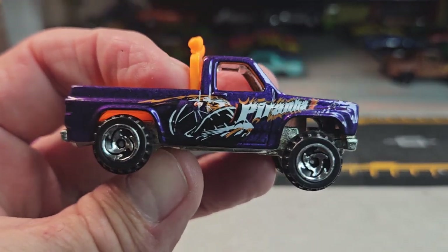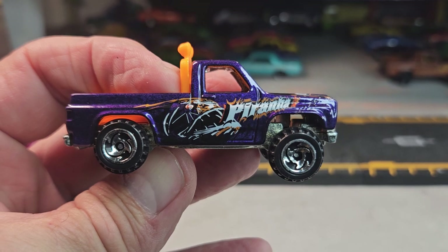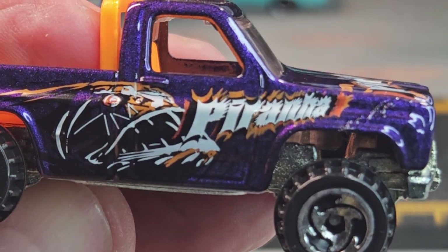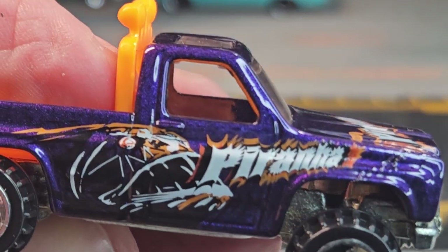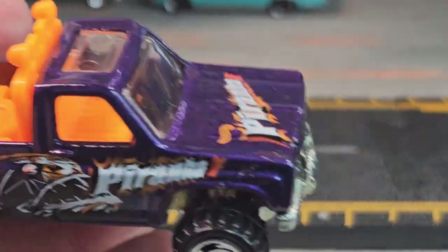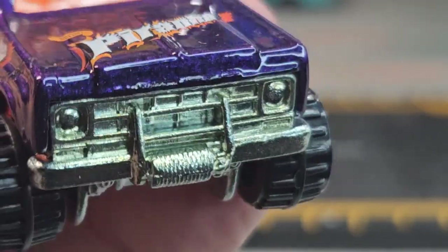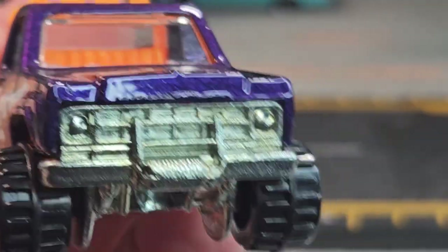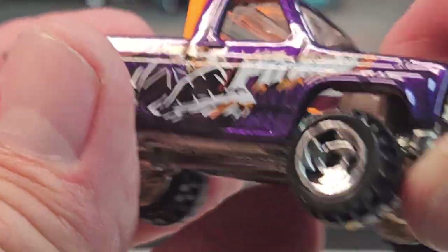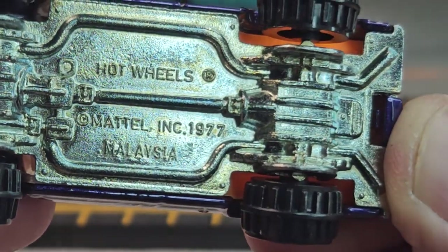Had to turn that light off in the back because it distracts from this car. Here it is. It's got a Piranha deco on it — Attack Pack Series — and this one's the Piranha. I don't know what the others are, but I got the book right here. I looked these up in the book before I open them to make sure I'm not doing something I shouldn't be. This is a 1977 casting release date.